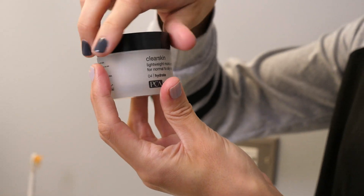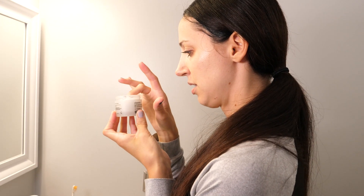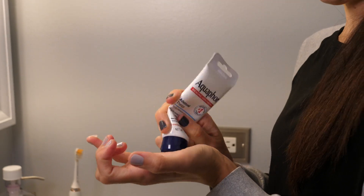Once the hydrating serum feels pretty soaked in, I apply my lightweight moisturizer. Everything is going to be linked in the bottom bar below if you're curious — and if you don't care, then don't look at the bottom bar. And then lastly, I put Aquaphor on my lips.